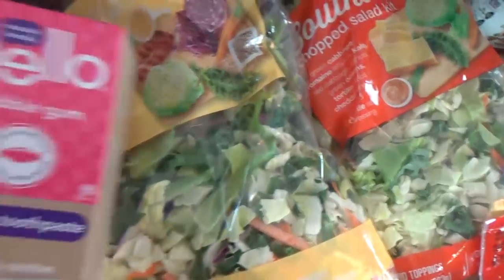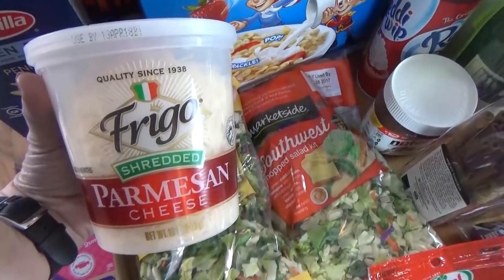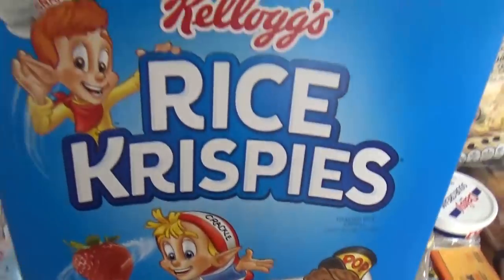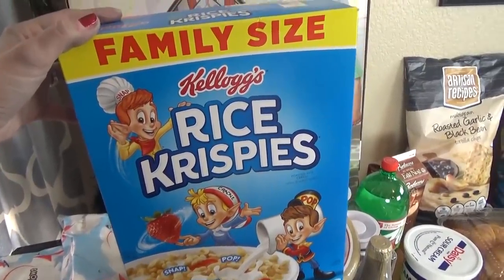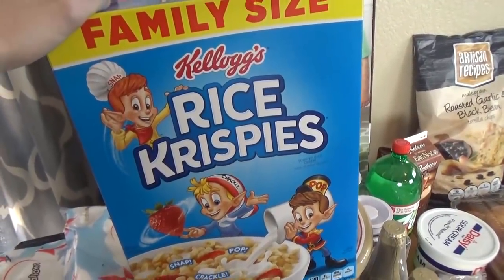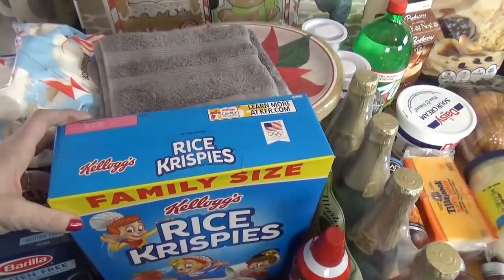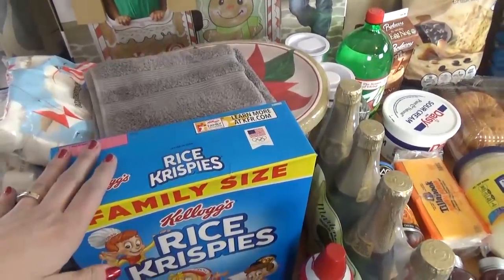I picked up some toothpaste for the kids, some Parmesan cheese also for my stuffed mushrooms, a box of gluten-free pasta for an easy dinner this week, and this huge box of Rice Krispies. It's kind of a family tradition to make Rice Krispie treats at Christmastime — this was started by my grandma Rosalie, and I'm keeping that tradition alive. The key is to brown the butter first; it has a lot of flavor. I'll link my video on how I make them down below.